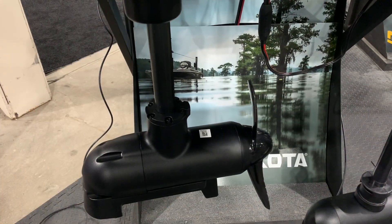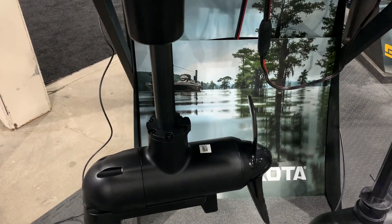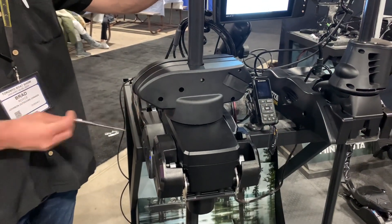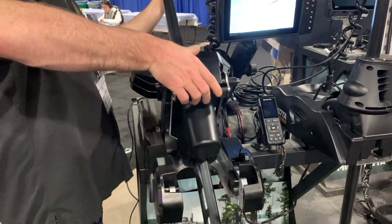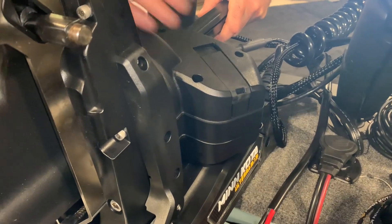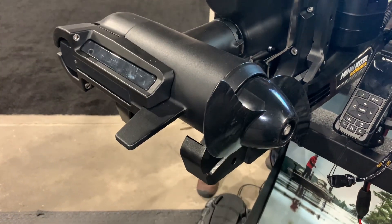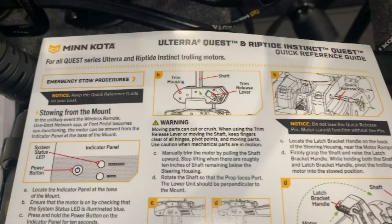Make sure you trim up the motor, leaving 10 inches as described earlier. Brad will demonstrate the actual procedure of stowing the motor — he has the quick-release pin out and grabs the shaft with his left hand and the latch bracket handle with the other. The basic final step is to open the trim-release lever, pulling up the shaft so that it's manually stowed. Make sure the trim-release lever is locked and the motor is stowed securely. In the event of an actual emergency stow procedure, please follow the laminated instructions step-by-step.